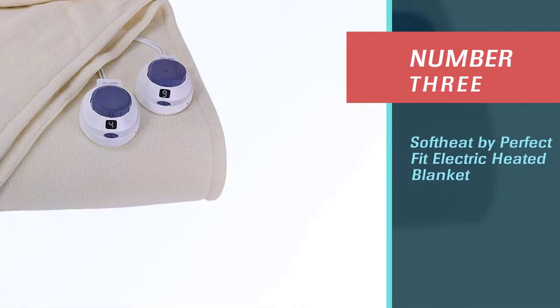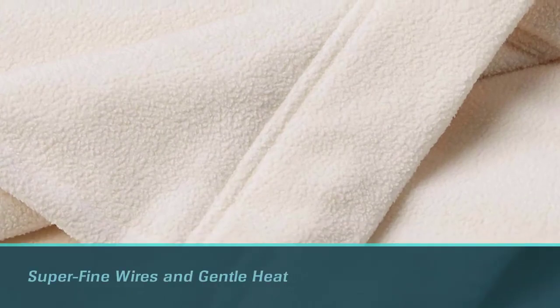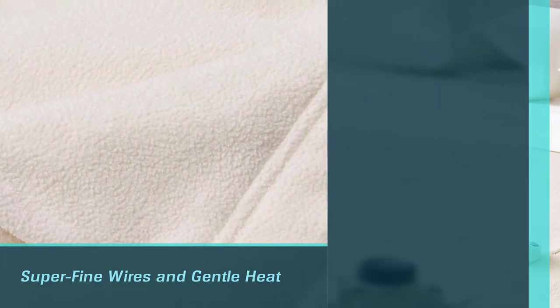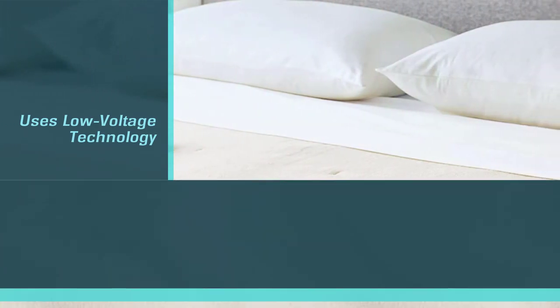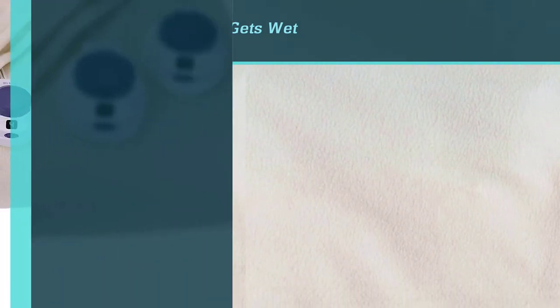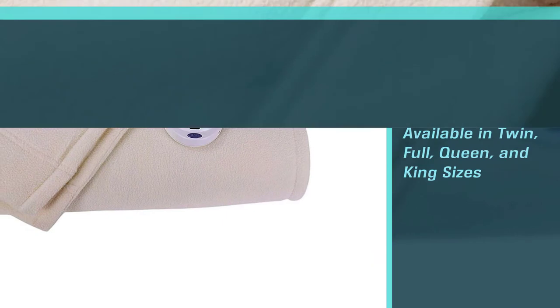Number three: Soft Heat by Perfect Fit Electric Heated Blanket. The Soft Heat by Perfect Fit low voltage heated blanket delivers a better user experience thanks to its super fine wires and gentle heat, however it has a higher price tag to match. This fleece blanket uses low voltage technology which makes it safer for pets and if it ever gets wet. It's available in twin, full, queen, and king sizes, and the larger sizes boast dual controllers so you can share it with a partner, delivering cozy, consistent heat.